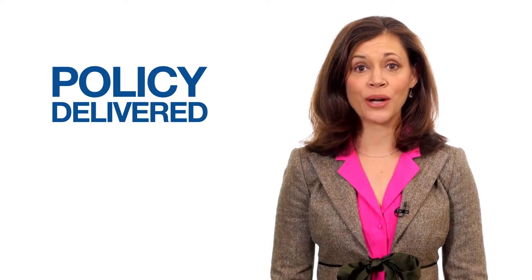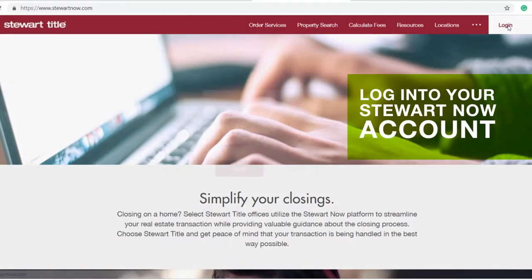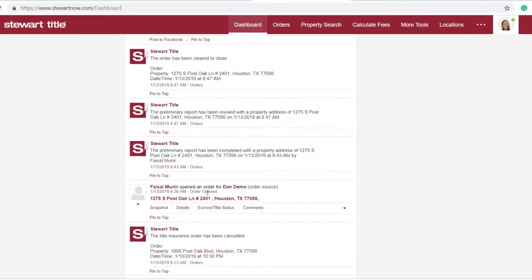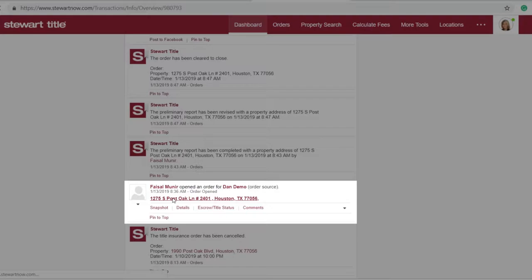And what makes it so great is how easy it is to use. Start by logging into your Stuart Now account. Your dashboard will appear once you're logged in, and from there you can either click on the orders tab in the top navigation bar or click directly on a property from your dashboard's activity stream.